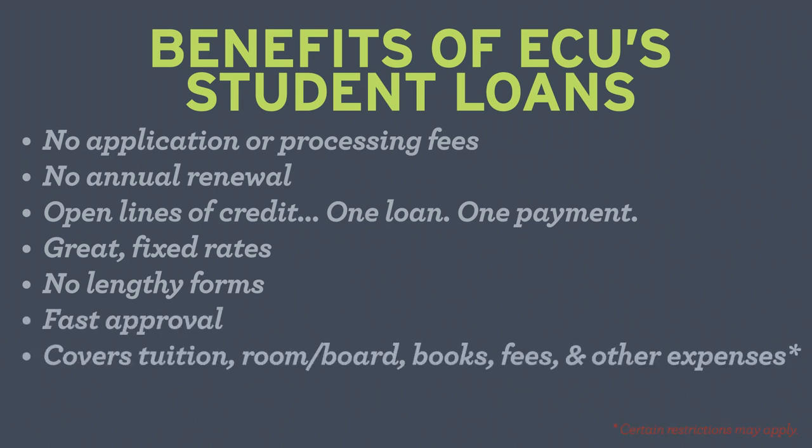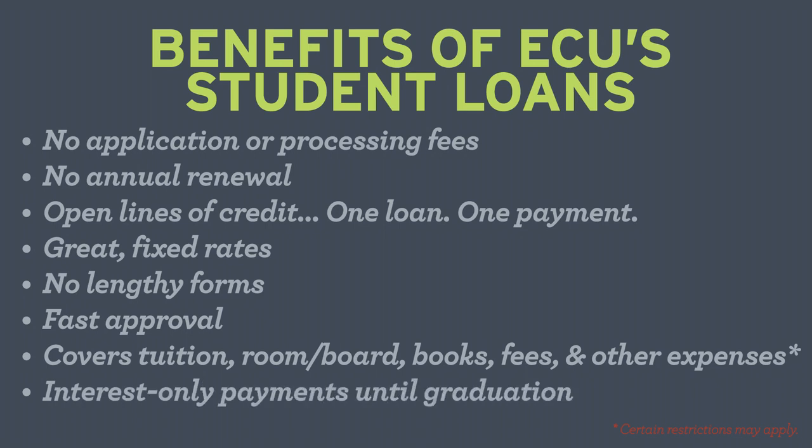Your loan can cover tuition, room and board, books, fees, and other expenses, with multiple terms and financing options available. You'll make interest-only payments until graduation, which keeps the amount of interest paid much lower.